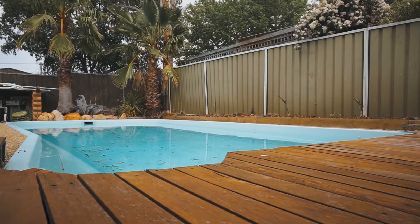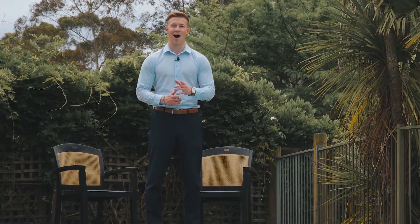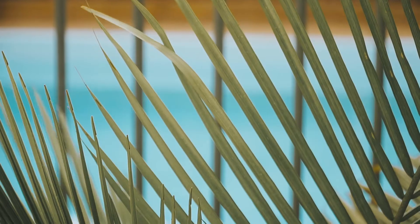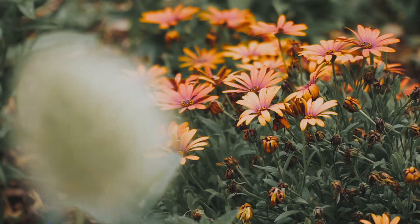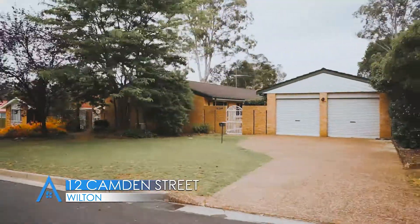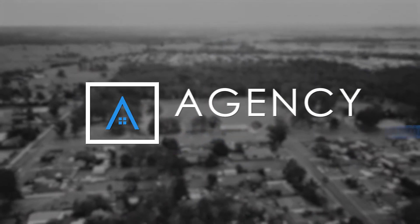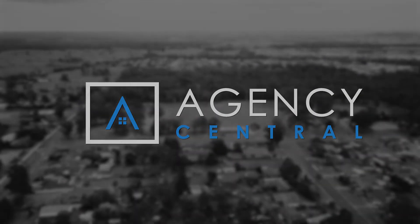And as if all that space wasn't enough, we top it off with your very own pool, just in time for summer. I'm Adam Bryant from Agency Central and I look forward to seeing you soon.